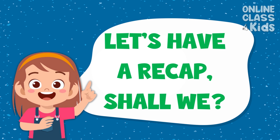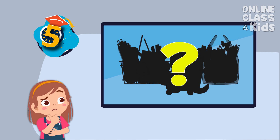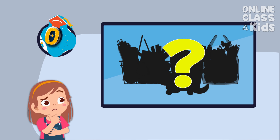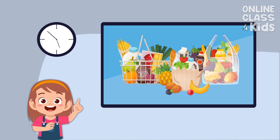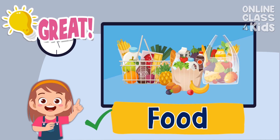Let's have a recap, shall we? What basic human need gives us nutrition to grow and energy to do activities? Very good! The answer is food.